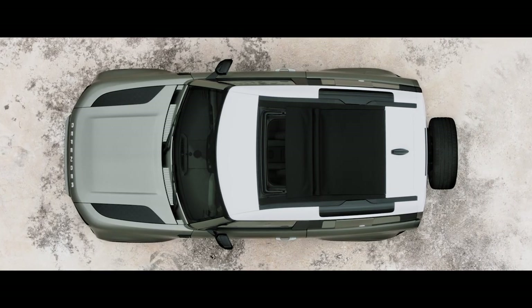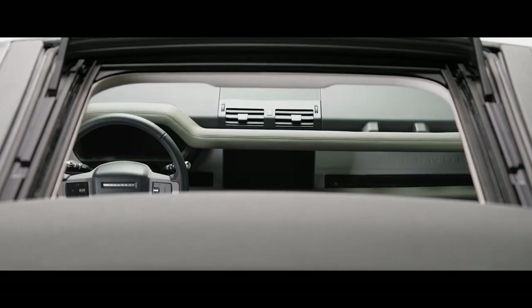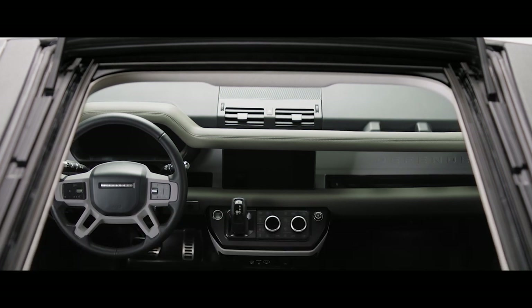Or on the 90, choose the folding fabric roof, which lets you truly feel part of your surroundings. The alpine lights, a nod to the original Defender, flood the cabin with more light and provide a view to the outside.